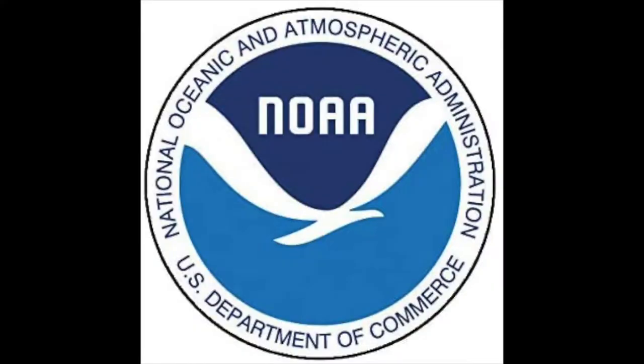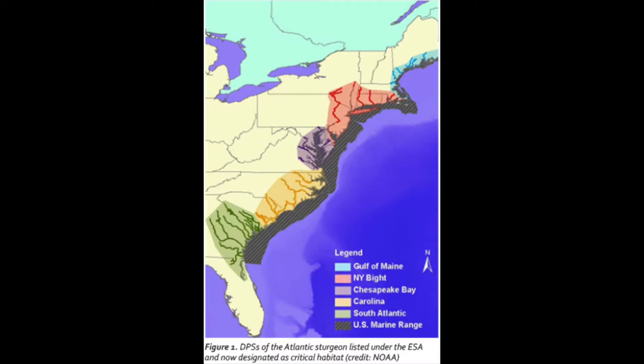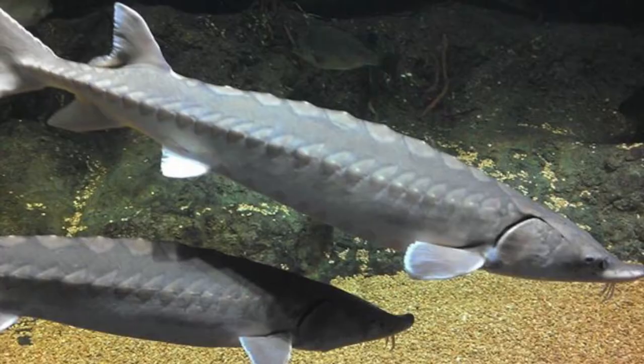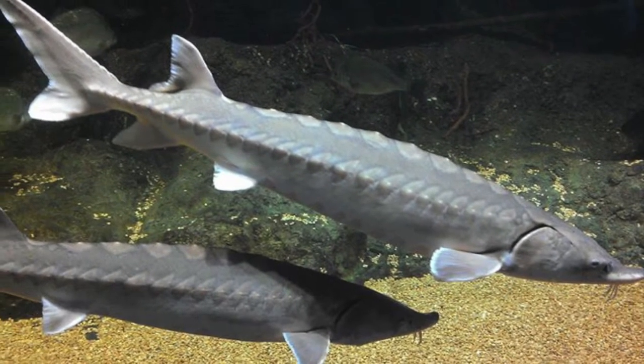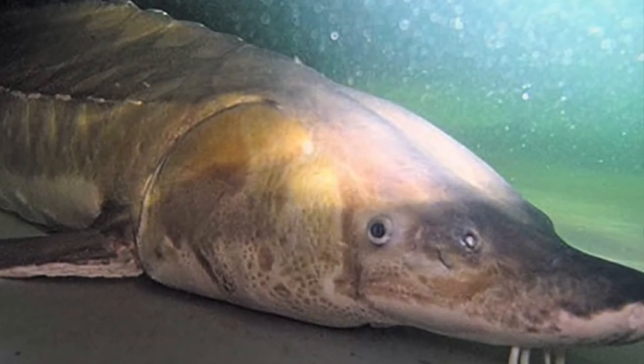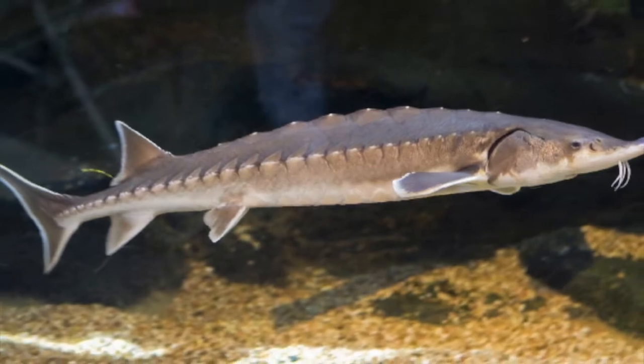In 2012, the National Oceanographic and Atmospheric Administration, or NOAA, listed Atlantic sturgeon as federally endangered along parts of the eastern U.S., including the Chesapeake Bay, New York Bight, Carolinas, and South Atlantic, making it illegal to fish them or take their eggs from these areas. While listed as endangered, their population has been slow to recover because of other existing threats, including bycatch, climate change, habitat loss, and a variety of other human activities.